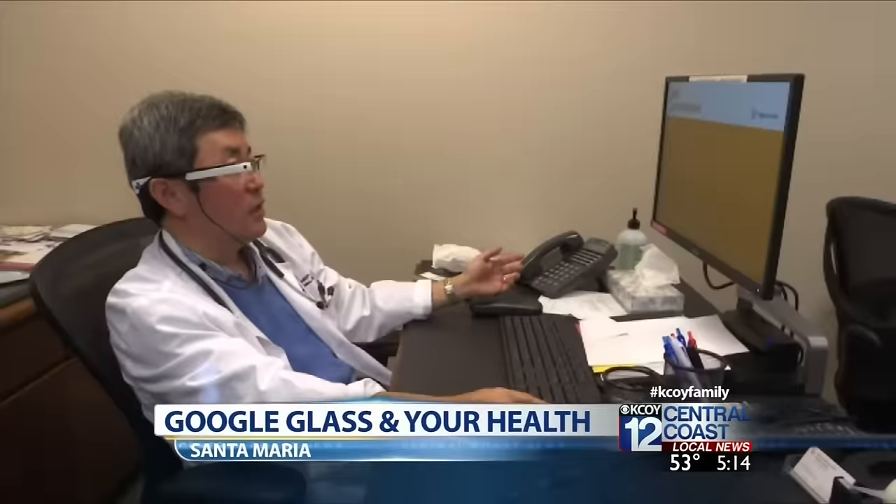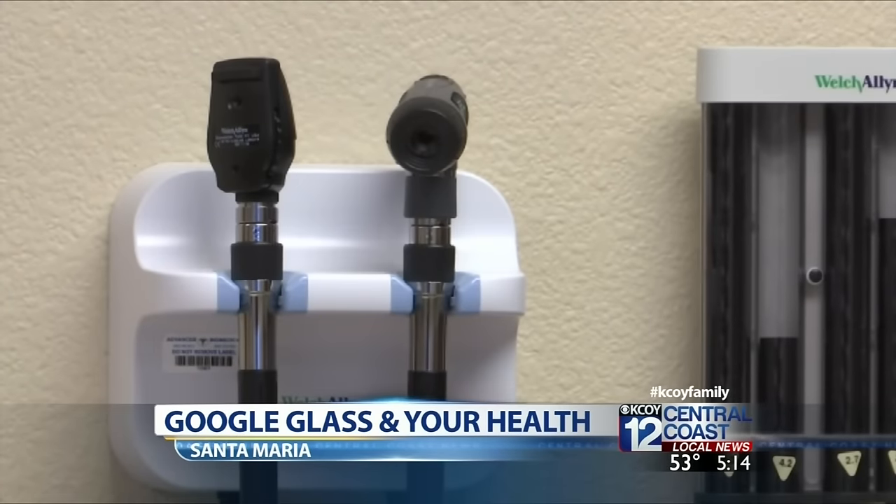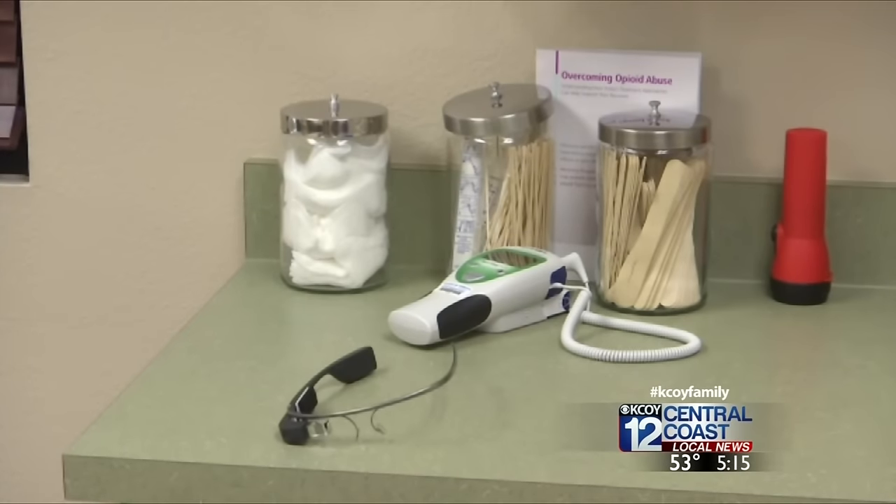Putting patient information into a computer may become a thing of the past, as doctors at several Pacific Central Coast health center locations start shifting to a newer and easier high-tech way. What we want to do is we want to take our doctors away from being highly paid data entry specialists